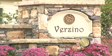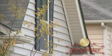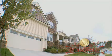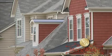Verzino includes the lovely areas of Capri and Bella, the perfect fit for new home buyers or the growing family. These homes range from 2,800 to over 3,000 square feet and are just waiting for Christmas lights, trick-or-treaters, and the smell of an afternoon barbecue.